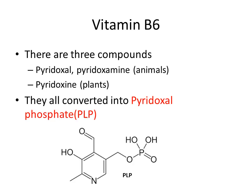In vitamin B6 there are three compounds: pyridoxal and pyridoxamine, found in animals, and pyridoxine, found in plants. They are all converted into pyridoxal phosphate. You can see the structure of pyridoxal phosphate below.